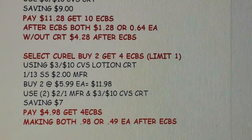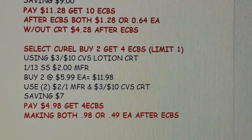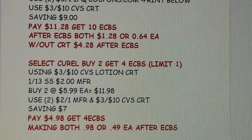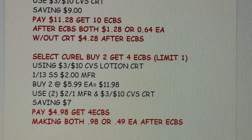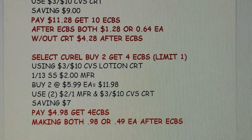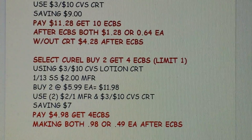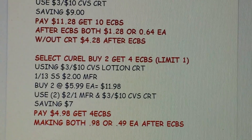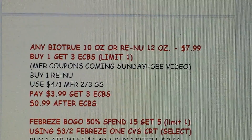The Curel deal is buy two, get $4 Extra Bucks. I have a $3 off $10 CVS lotion CRT and coupons in the January 13th SmartSource, so I'm going to pick up two at $5.99 each — $11.98 total. I'll use two $2 coupons from the SmartSource plus the $3 off $10 lotion CRT, saving $7. I'll pay $4.98, then get $4 Extra Bucks back, making both Curels $0.98 total — $0.49 each. Definitely a great deal.